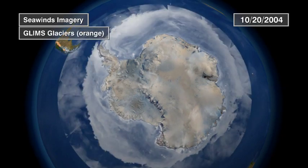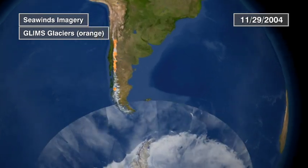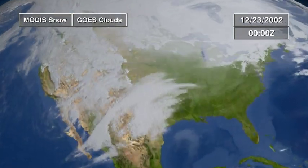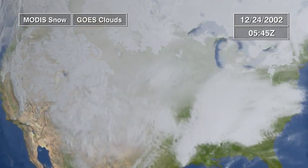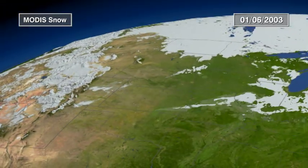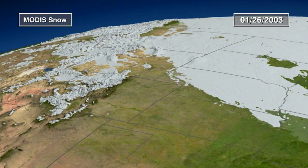Most ice exists in the cold polar regions, but we see glaciers like these in the Andes all over the world. Most are shrinking. Here in North America, millions of people experience the cryosphere every year. Eastward moving storms deposit snow like thick paint brushes. Mountain snow packs store water — snow melt provides three quarters of the water resources used in the American West.